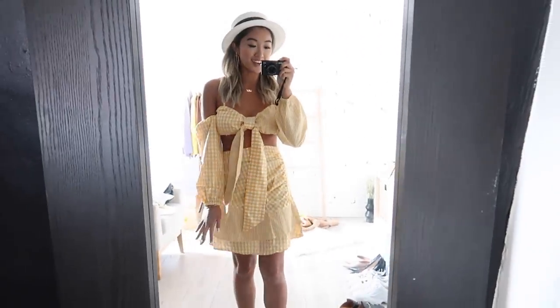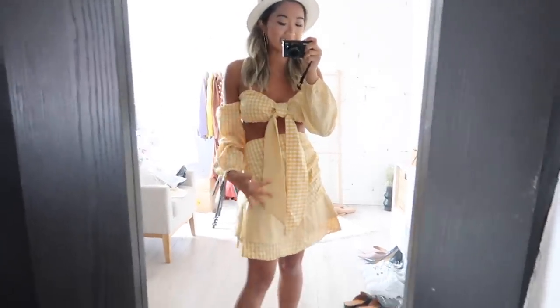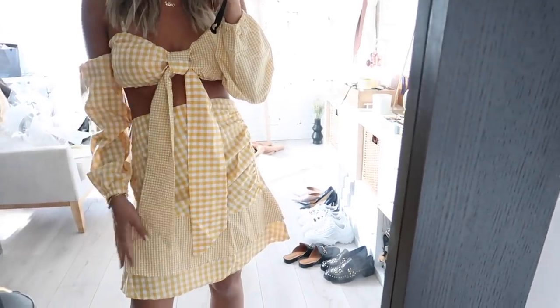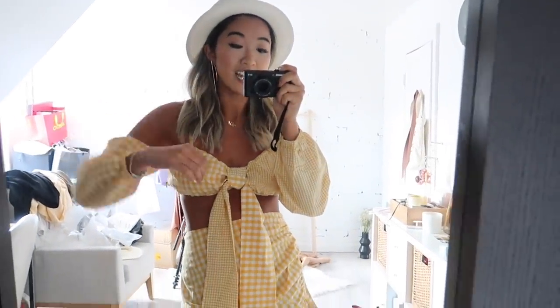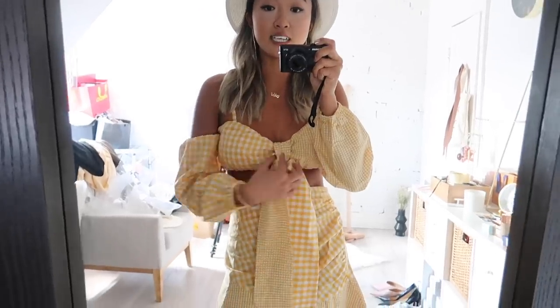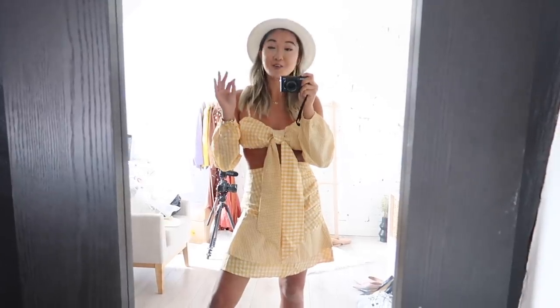Here is the yellow set on, and honestly this is something I've definitely seen on Revolve exactly like this, but this is so much more affordable. The mixing of the gingham print on this piece is just so well done. Even though it's got these off-the-shoulder sort of sleeves, there's elastic built in so I don't feel restricted at all. It also came with this little ribbon thing that you can tie and cinch in the middle. You will definitely see me wearing this as soon as the weather gets hot enough.